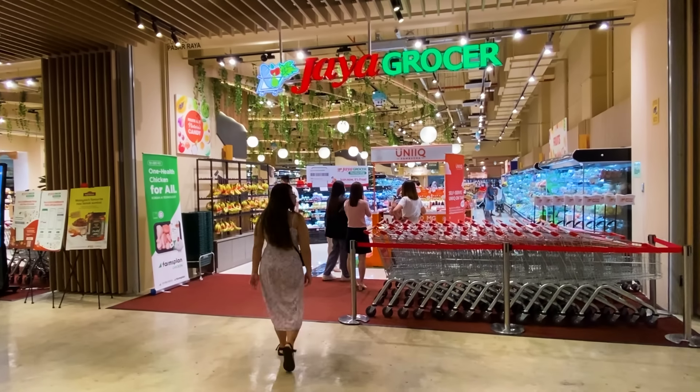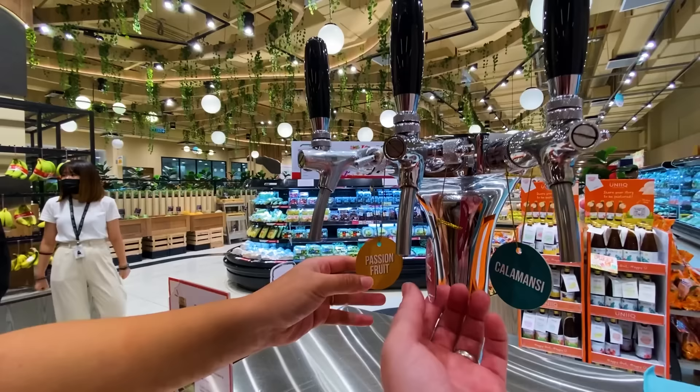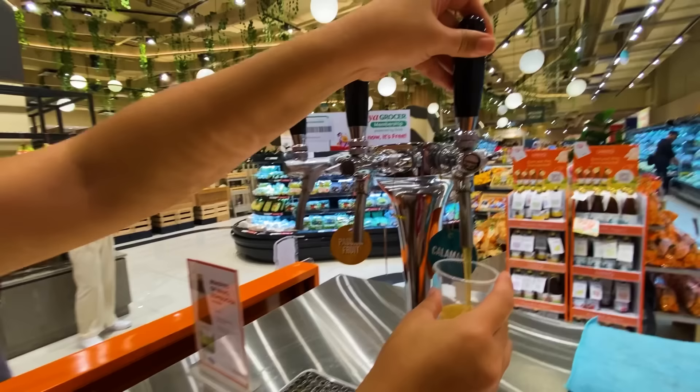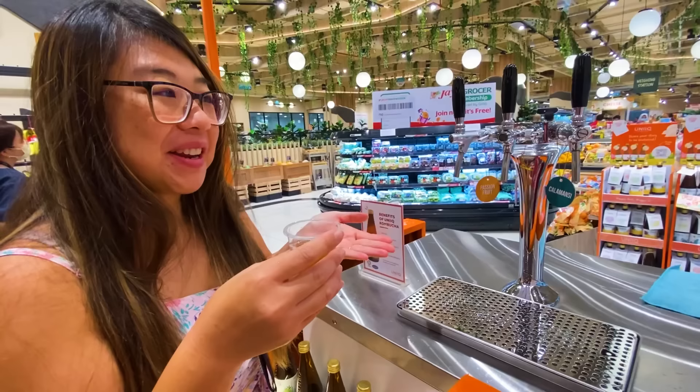Alright, full tour of a Malaysian supermarket here in Kuala Lumpur, Malaysia. First things first — free self-serve kombucha right at the front. We got rose, passion fruit, and calamansi, which is like a small lime. This is a good welcome to a grocery store. Free kombucha! Wow, good or not? I like it — it's a little bit like vinegar, but it's good for you.